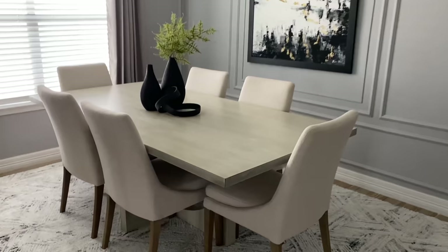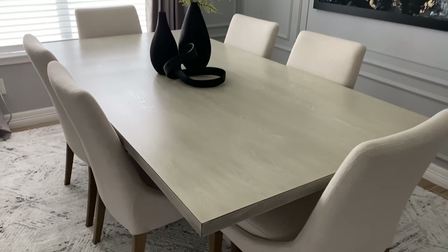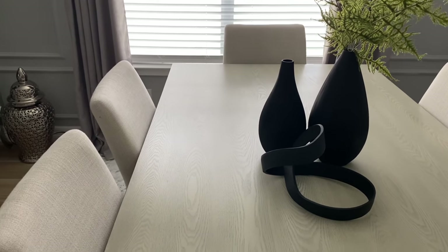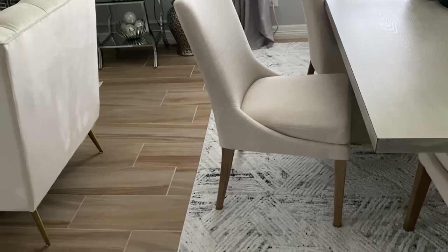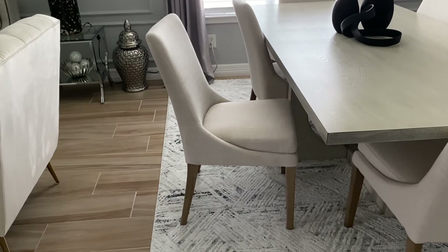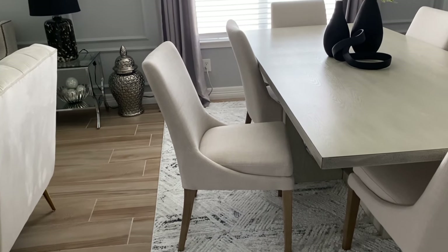Now walking towards my dining room — my dining room table I got from Wayfair. I absolutely love it; it has this kind of nice whitewash blonde color to it. The chairs I actually got from Home Goods — these are really nice chairs. I got them for a steal at Home Goods; they have that nice ivory color to it that I was looking for.